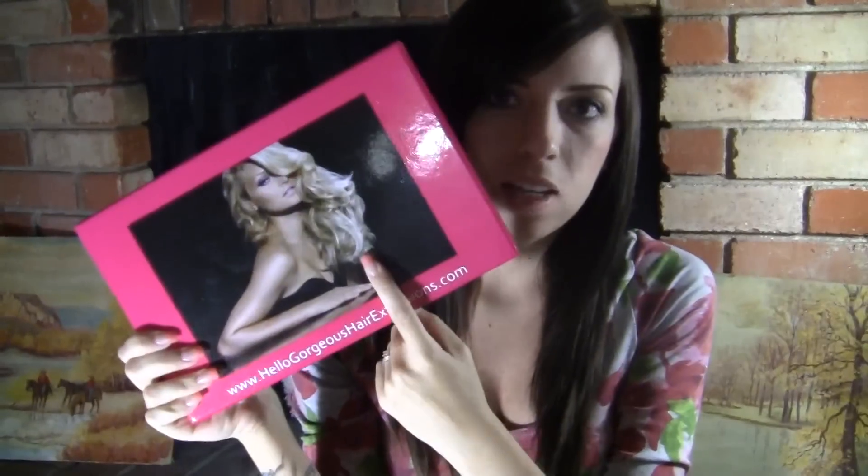Let me go ahead and start and I'll show you the box that it comes in. It's a little pink box like this. It has a lady on the front and I'm not sure what size mine are but they're the really super long ones.